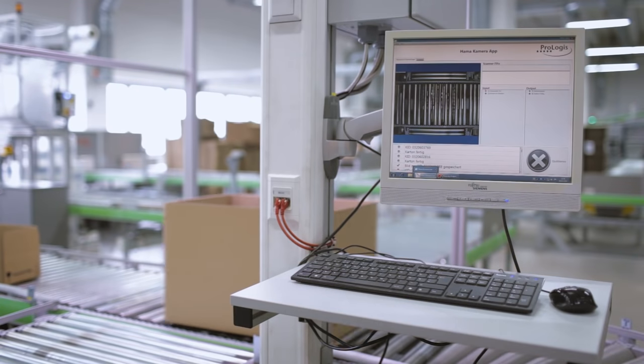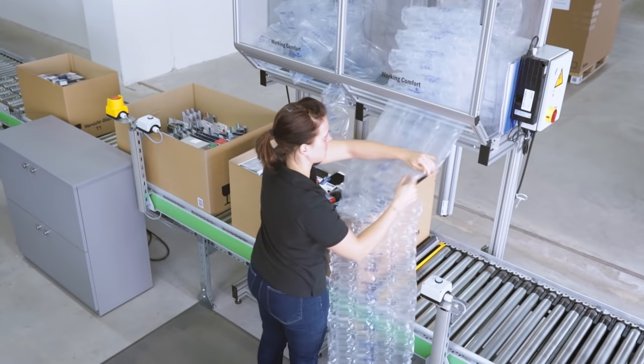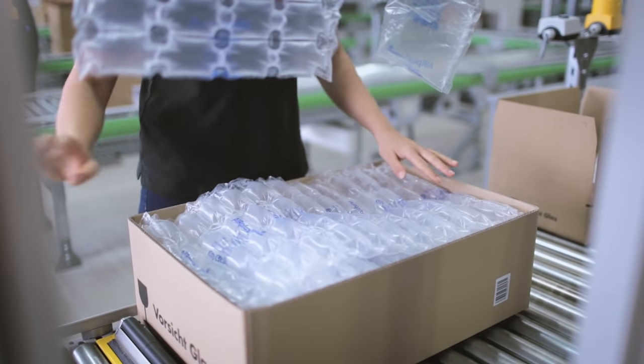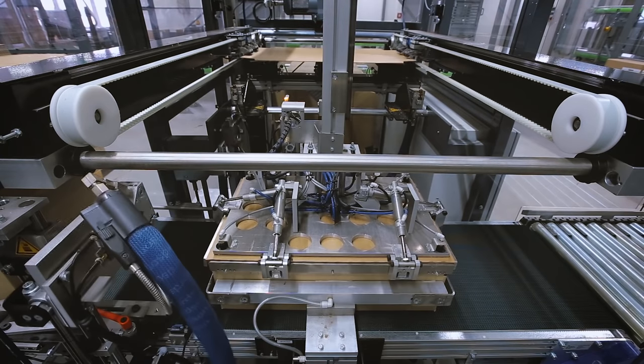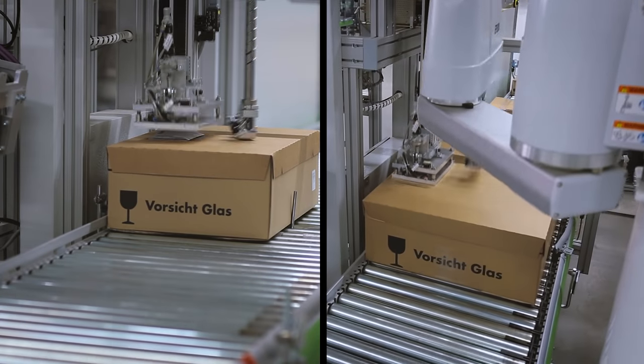In the delivery preparation area, a camera initially documents the box contents. Once the empty spaces have been filled with bubble wrap, the boxes are automatically covered and weighed. Afterwards, they are labeled, and the shipping documents and dangerous goods labels are attached.